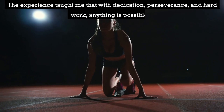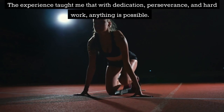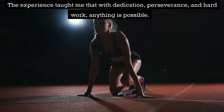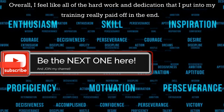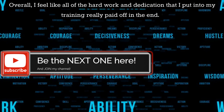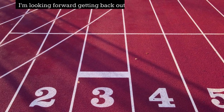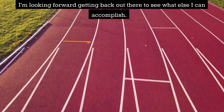The experience taught me that with dedication, perseverance and hard work, anything is possible. Overall, I feel like all of the hard work and dedication that I put into my training really paid off in the end. I'm looking forward to getting back out there to see what else I can accomplish.